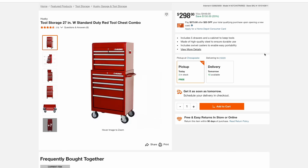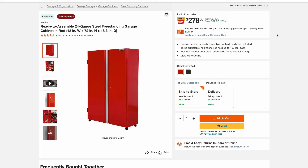On to some Husky storage items — here's a nice tool storage cabinet where you're getting the bottom and top unit for $298. You can also match things up with a freestanding garage cabinet from Husky in the same color red for $278.